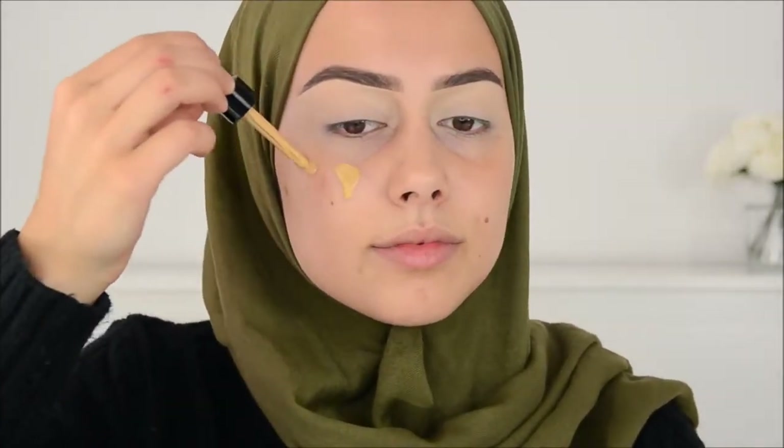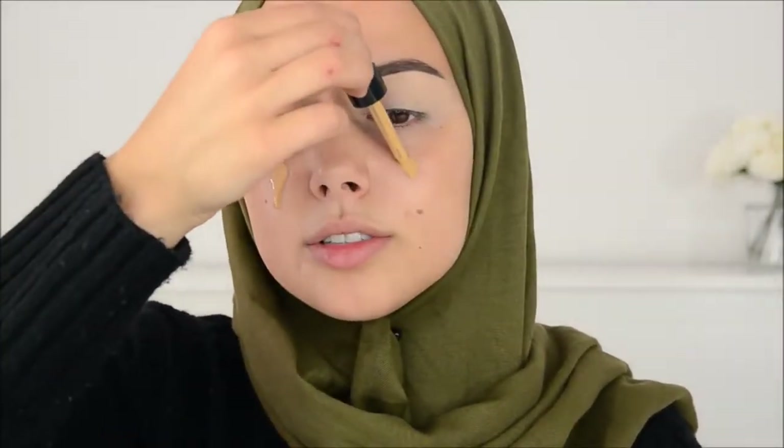Then I'm going to apply some foundation — the NYX Total Control Drop Foundation, my favorite foundation. Well, one of my favorite foundations, together with the Matte Poreless from Maybelline. These two are just amazing.